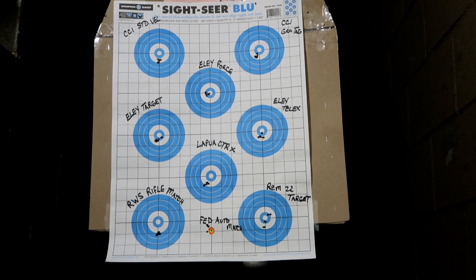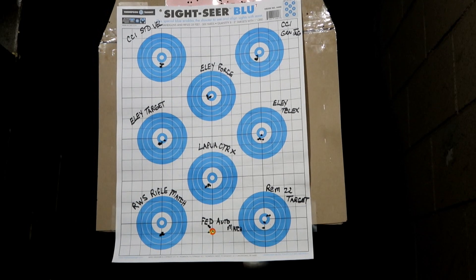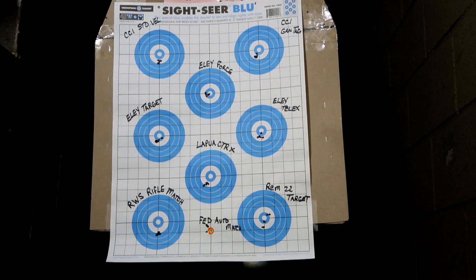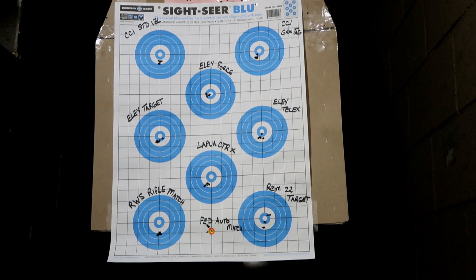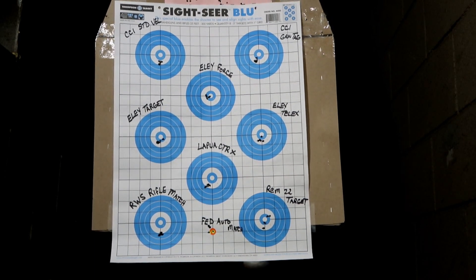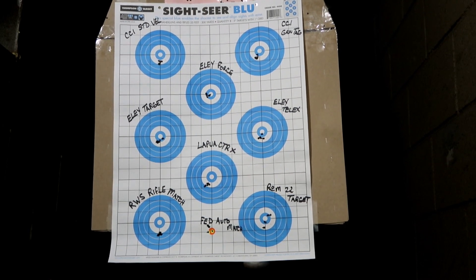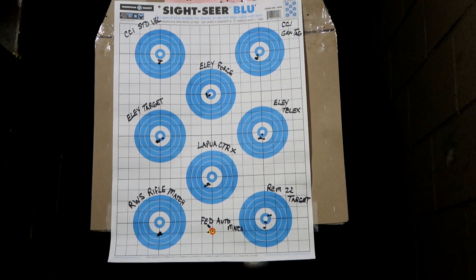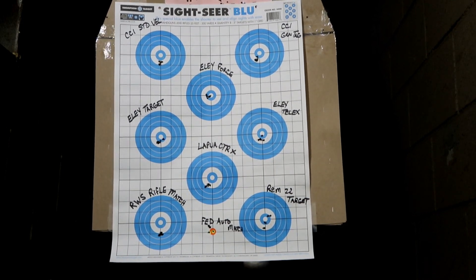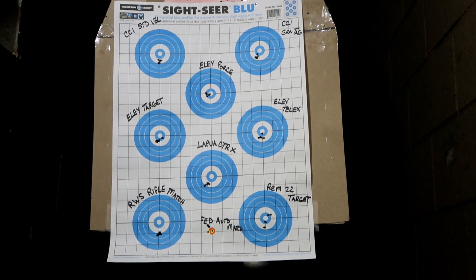Here are our preliminary findings. It looks like the CCI Standard Velocity and the Green Tag shot pretty close. When we get home we'll get these things marked up. The Ely Force — the one that's for semi-automatics — that looks pretty good. Ely Target, a little wider there. The Lapua Center X, as expected, should shoot well. Look at the RWS Rifle Match down at the bottom — that's a five-shot group and it looks pretty good.